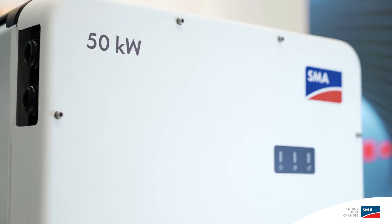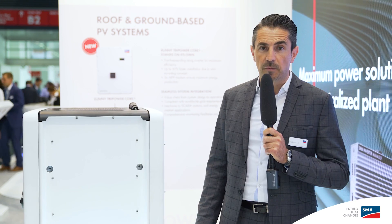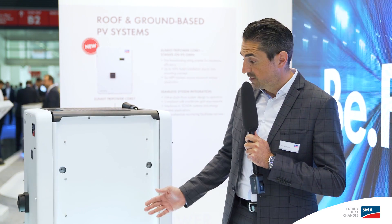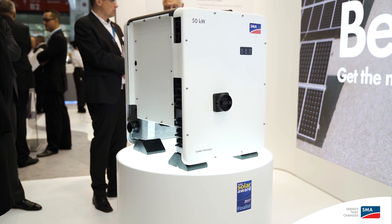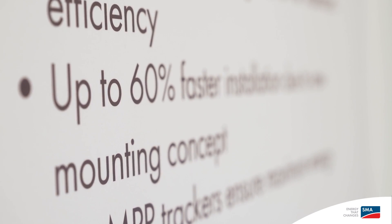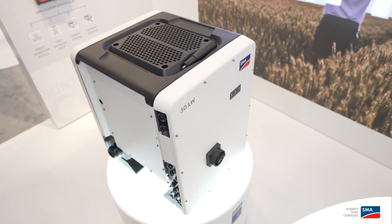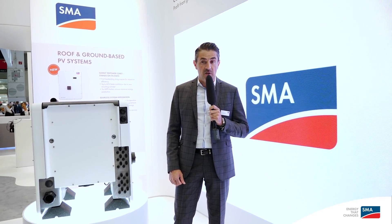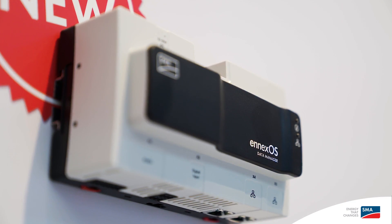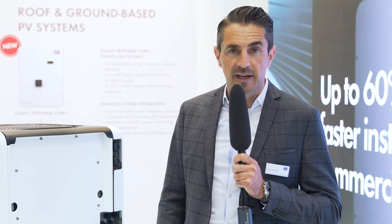This product, which has 50 kilowatt, is purely tailored for commercial applications, especially for rooftop applications. And as you can see from this revolutionary design, this device stands on its own. With this device in your application, you can save up to 60% of your installation time. And with this device, you have the possibility to upgrade your installations with the energy management system, because this device can be seamlessly integrated within our new energy management platform called Annex OS.